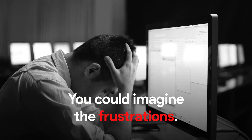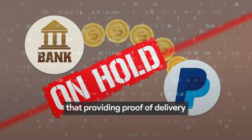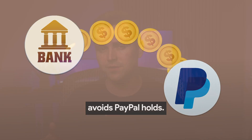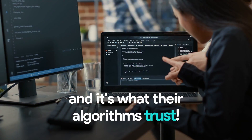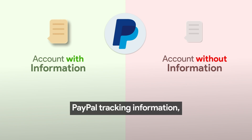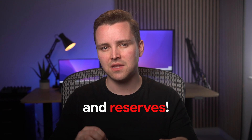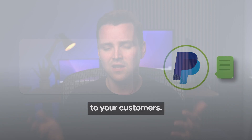You can imagine the frustrations. Fortunately, I discovered the hard way that providing proof of delivery avoids PayPal holds. PayPal sees tracking info as the ultimate proof of delivery, and it's what their algorithms trust — that you are legit. If you are not providing PayPal tracking information, you are risking holds and reserves. It's the only way PayPal can verify that you're effectively delivering orders to your customers.